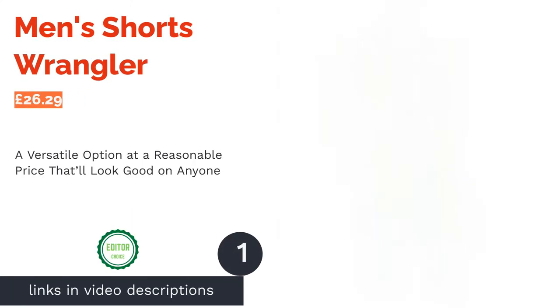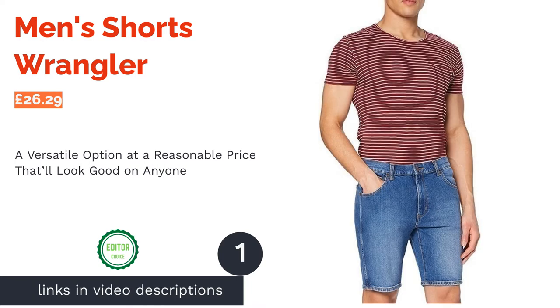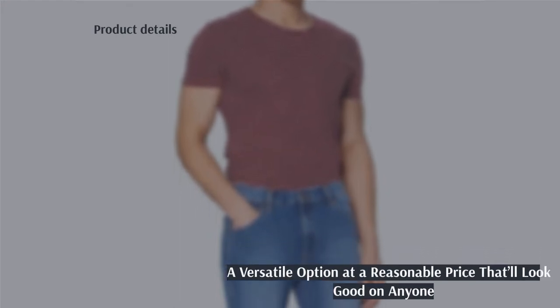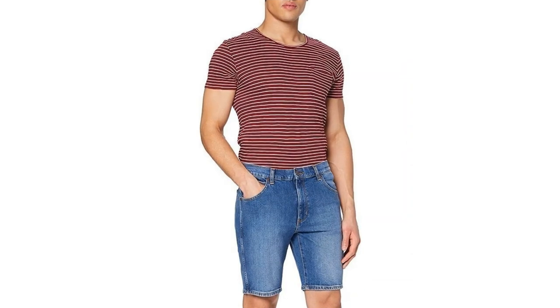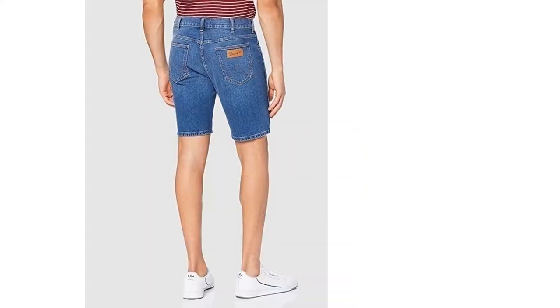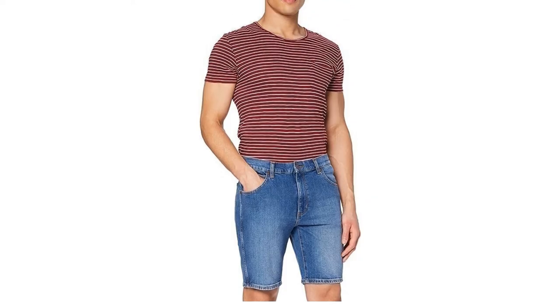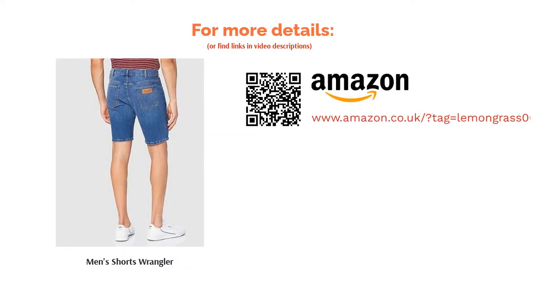The first product on our list is the Men's Shorts by Wrangler. Taking our number one spot is this regular fit denim pair. We've opted for these as we think pretty much any guy on the planet could slip into them and look instantly, effortlessly stylish. Plus, the brand is renowned for its high quality clothing at a reasonable price. As with all hemmed, medium wash and regular fit jeans, this is a versatile pair that can be worn with anything in your wardrobe. Glow up with a smart shirt and leather boat shoes, or kick it in a plain polo and your Converse — the options are endless.